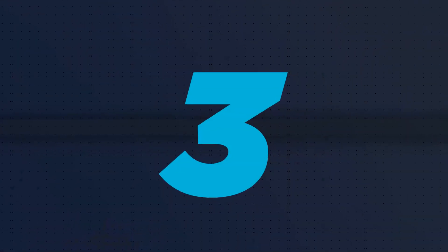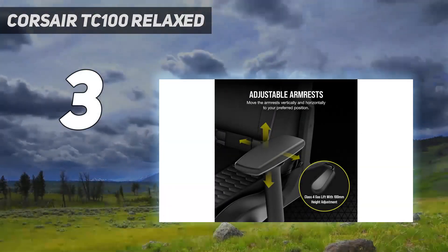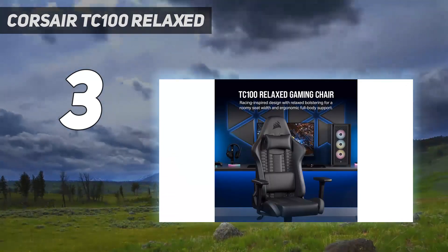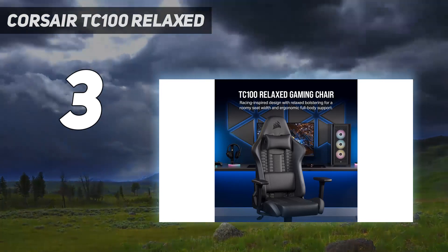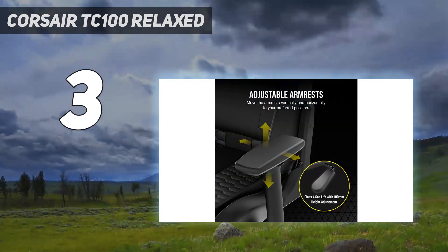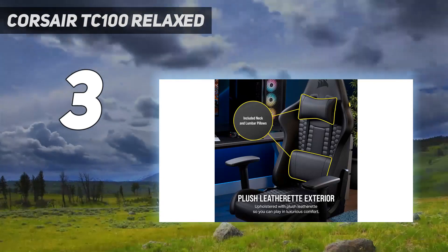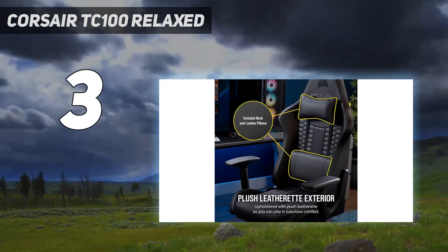At number 3: Corsair TC100 Relaxed. Corsair isn't new to the gaming chair game, and that knowledge extends to their wallet-friendly option, the TC100 Relaxed. This racing style throne offers a robust steel frame and wide seat packed with plush padding to ensure your behind is comfortable during long playing sessions. The entire seat is wrapped in a durable leatherette or soft fabric material with perforated sections for extra breathability to stay cool during intense play sessions.